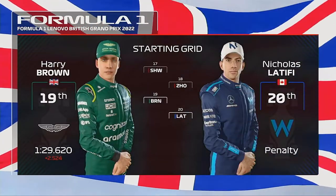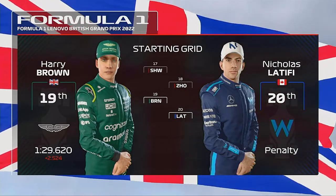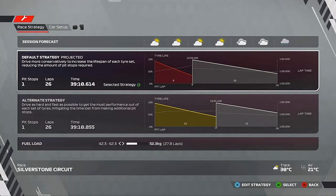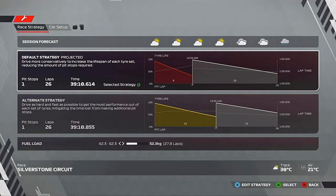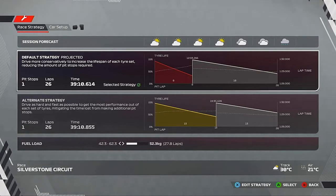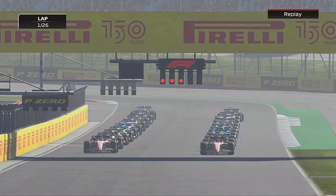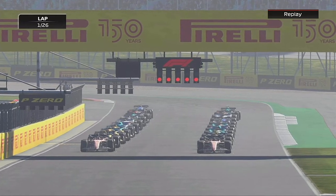It's almost time for those five red lights to go out. We've gained one place with Latifi taking a penalty, and there is a slight threat of rain towards the end, but we'll have to see if that comes. We're going to do a one-stop, starting on the softs and going onto the hards - we need to go aggressive. Can we get points on home soil and have a big result here at Silverstone?